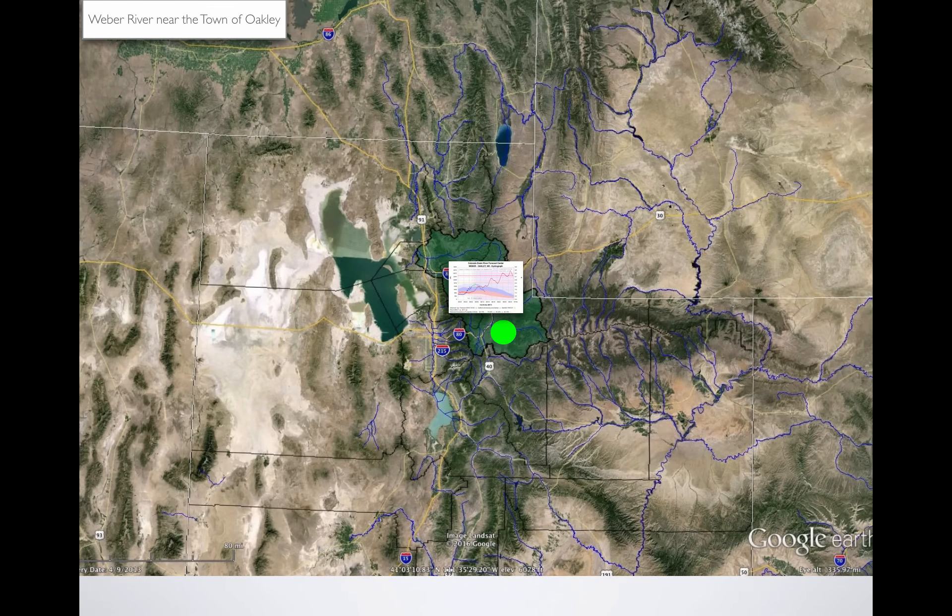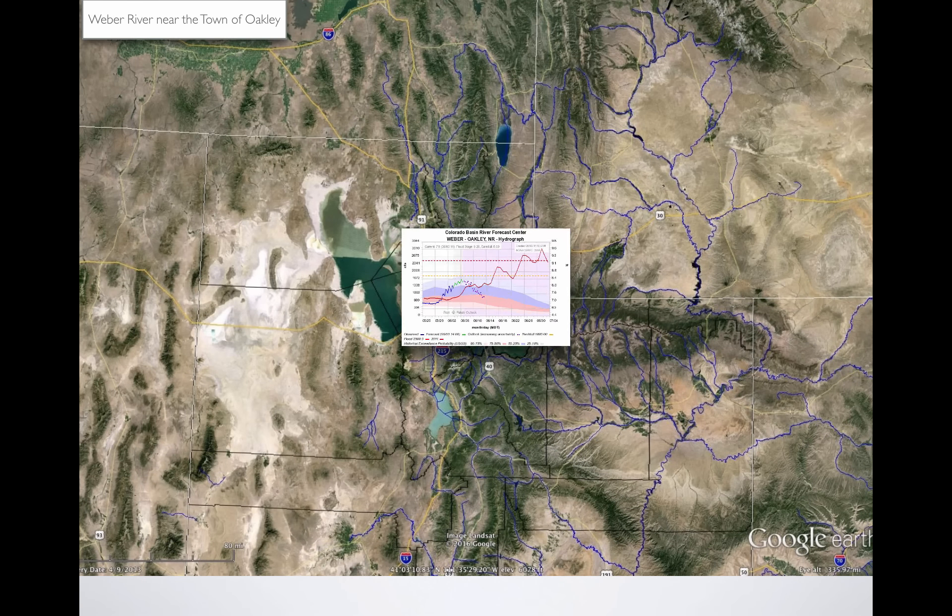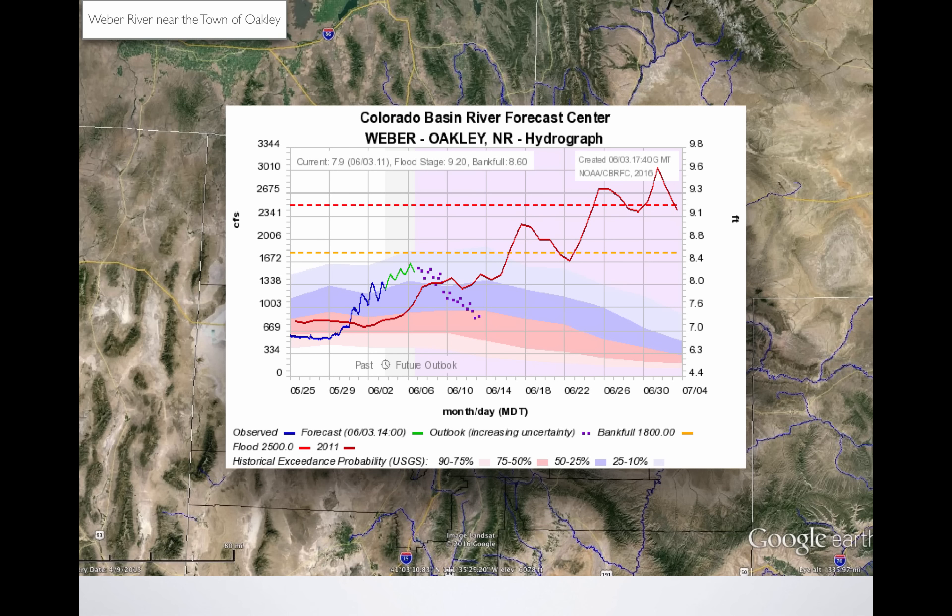Looking at the Weber near the town of Oakley, we see something very similar. It's going to get to maybe 1,600 CFS and peak on Sunday night. But in 2011, we hit flood stage the third week in June and it stayed there roughly until July. We had some pretty big flooding in the town of Oakley and downstream areas. We had so much volume of water — we filled every reservoir and recharged the groundwater. It was really good with the exception of the damage we had.